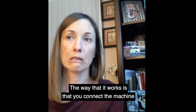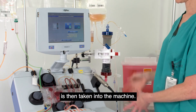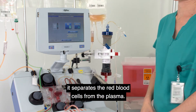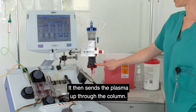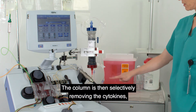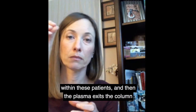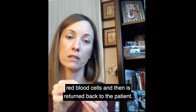The way that it works is that you connect the machine to the patient. The patient's blood is then taken into the machine. Optia spins the blood, separates the red blood cells from the plasma, and then sends the plasma up through the column. The column selectively removes the cytokines — the proteins that are causing the problem within these patients. Then the plasma exits the column without those cytokines, joins the patient's red blood cells, and is returned back to the patient.